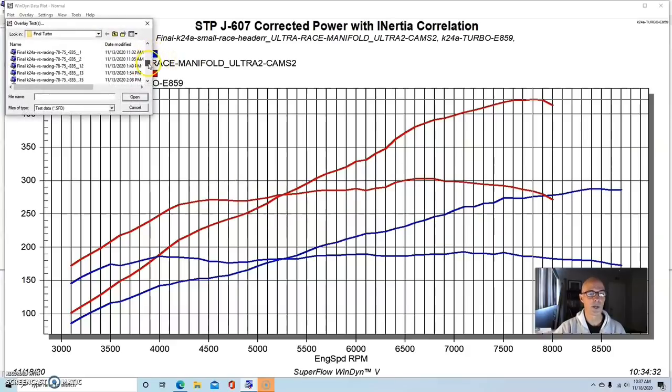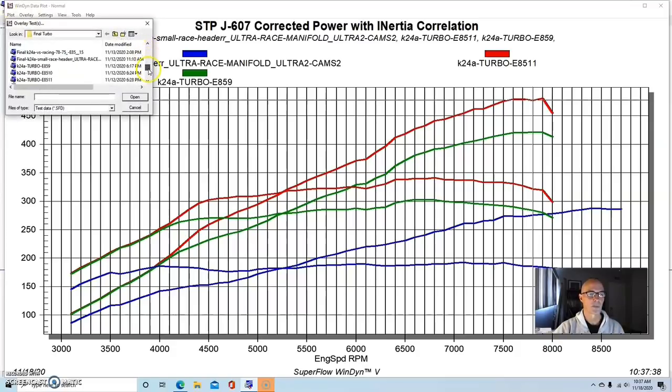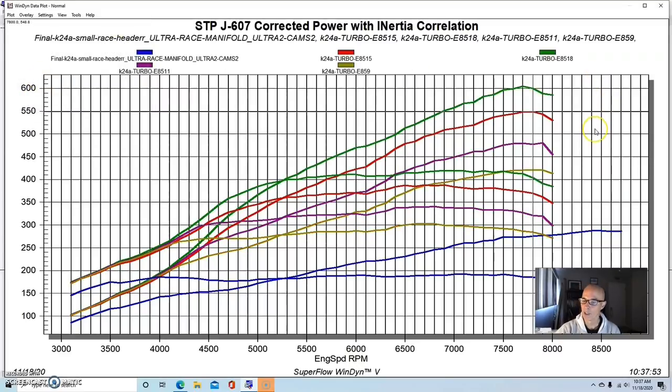We went up in boost — and even though this has stock head gaskets, stock bolts, stock rod bolts, and stock pump — at about 15 or 15.5 pounds of boost, this thing was making over 600 horsepower. It made 605. The little 62-millimeter was actually fairly responsive, with a good torque curve — over 400 foot-pounds from about 5,200 to 5,300 RPM all the way out past 7,700 to 7,800 RPM. So it had a broad torque curve, which is kind of what we expect on these turbo Honda builds.